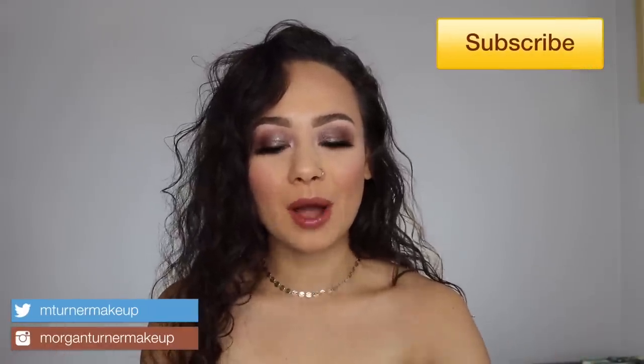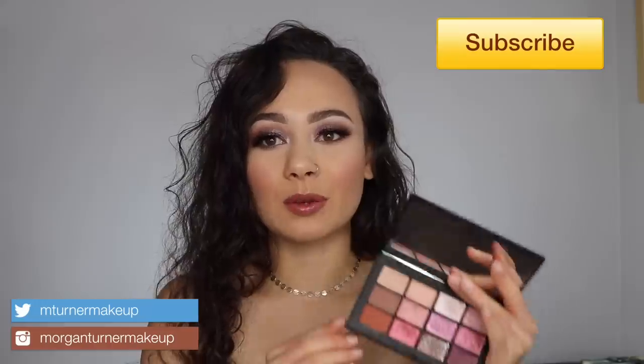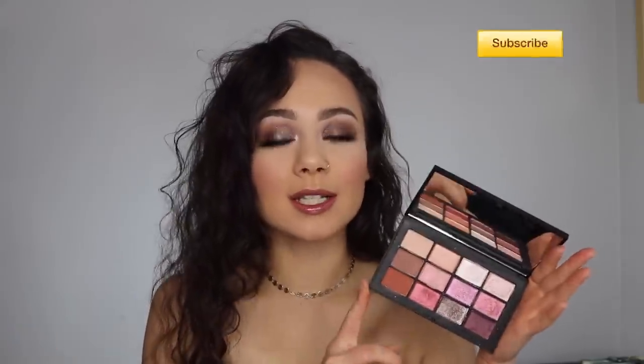Hey guys, what is up? Welcome to my channel. I have so much to talk about in this video, but today I am going to be reviewing the brand new NARS Ignited Palette as well as doing a pretty in-depth comparison to her other palettes, specifically the very similar looking Wanted Palette. So if you're interested in hearing my thoughts, just keep watching.